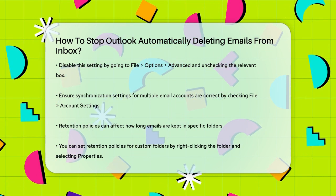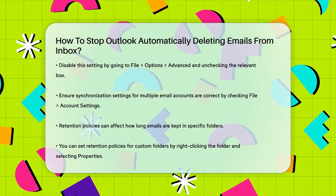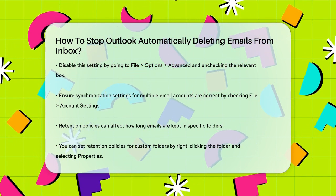By following these steps, you can ensure that your important emails are not automatically deleted from your Outlook Inbox. It's always a good idea to double-check your settings and rules to avoid any unexpected email loss.